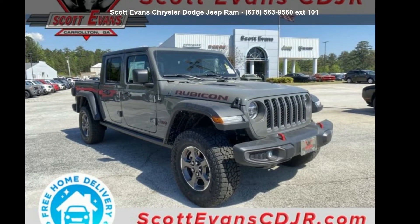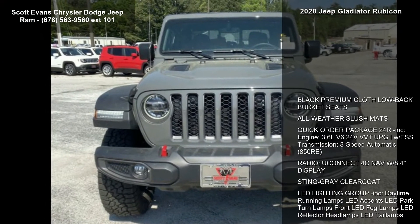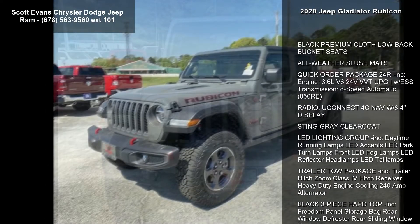Arrive in style with this 2020 Jeep Gladiator Rubicon. If you are looking for an automobile with great features, look no further.